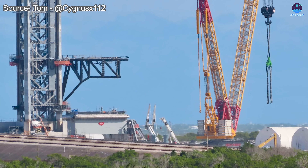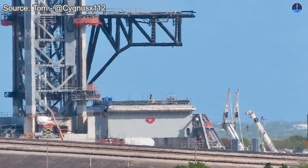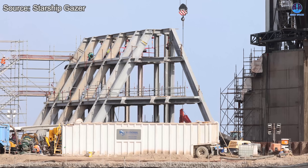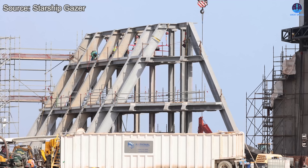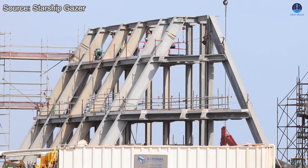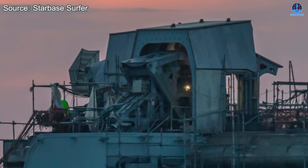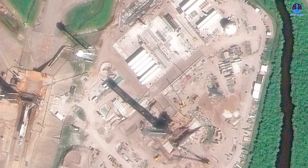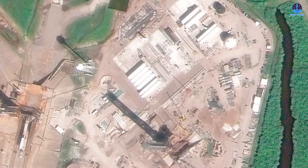The speed of construction at LC-39A has been impressive, only slightly behind Starbase's Pad 2. If this pace continues, the pad could be ready for operation by mid-2026 or perhaps even earlier. SpaceX must now focus on completing several crucial systems: the gantry system for the quick disconnect booster arm, which will supply fuel and power to the rocket before liftoff, plus pipelines connecting water and fuel storage areas to the flame bucket and OLM. Protective covers and shield structures will then be added to ensure safety and stability across the pad.